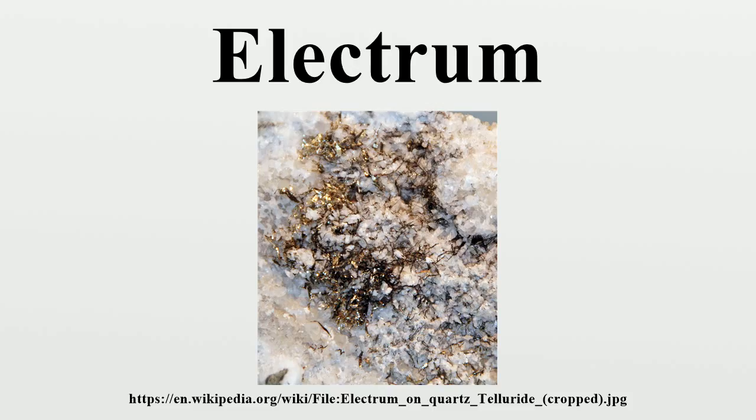The colour of electrum is pale yellow or yellowish white, and the name is a Latinised form of the Greek word mentioned in the Odyssey, referring to a metallic substance consisting of gold alloyed with silver. The same word was also used for the substance amber, likely because of the pale yellow colour of certain varieties, and it is from amber's electrostatic properties that the modern English words electron and electricity are derived.